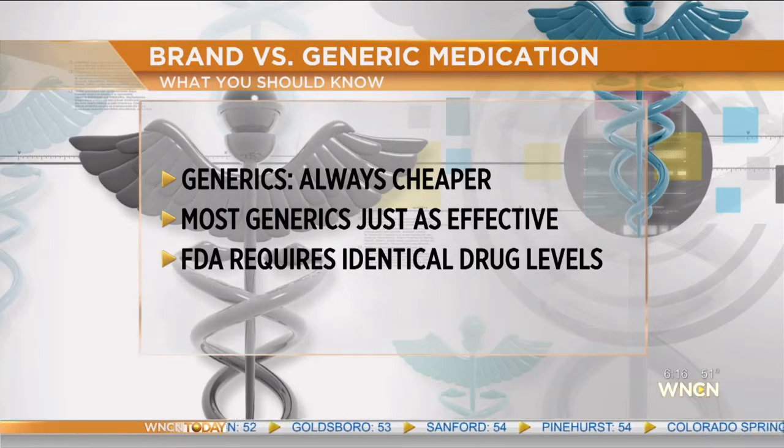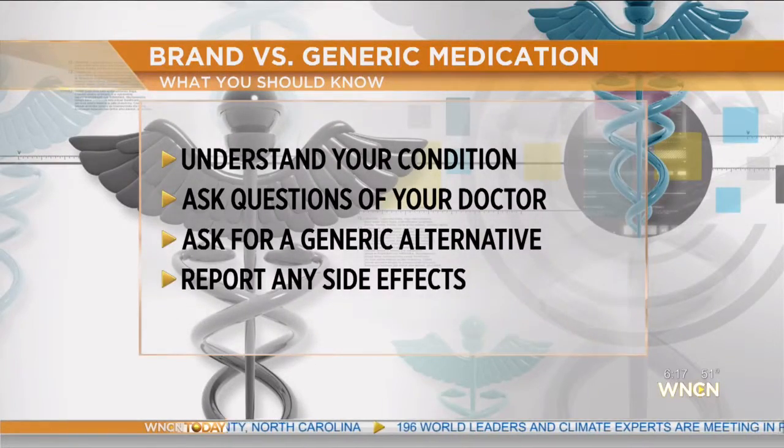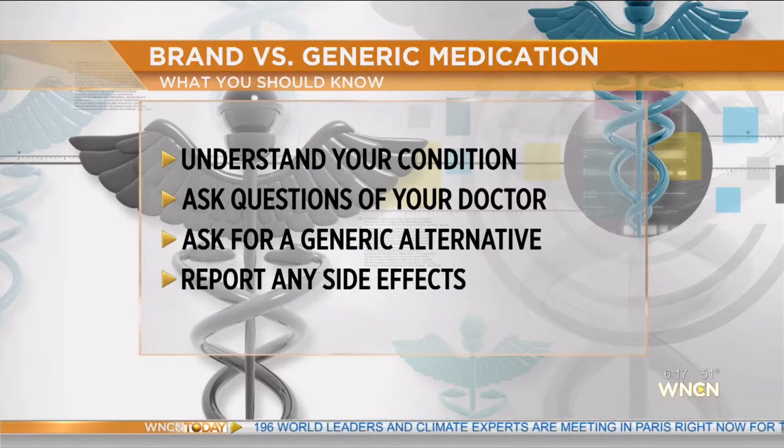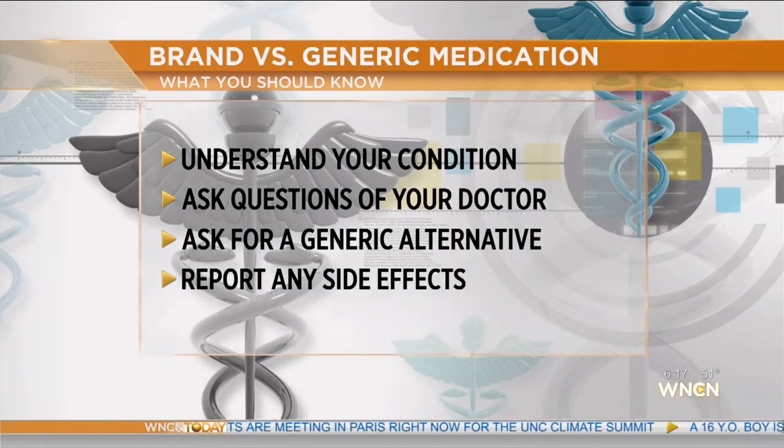So essentially it's going to have the same effects. The name brand will have that particular formula for a number of years until the patent expires. Patent law says we can't make the generic look exactly like the name brand, but the effects are the same. And the big deal is it's so much cheaper — we could save millions of dollars by going to generic drugs.